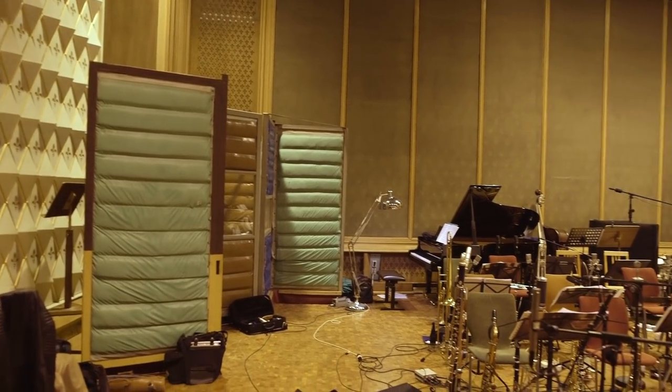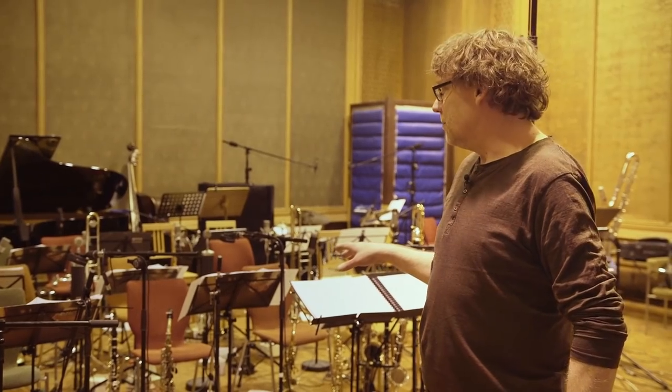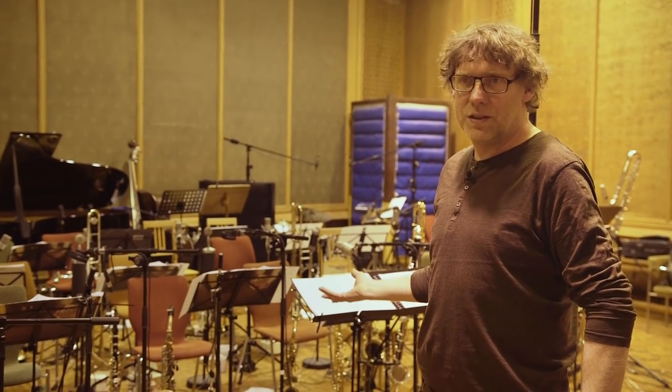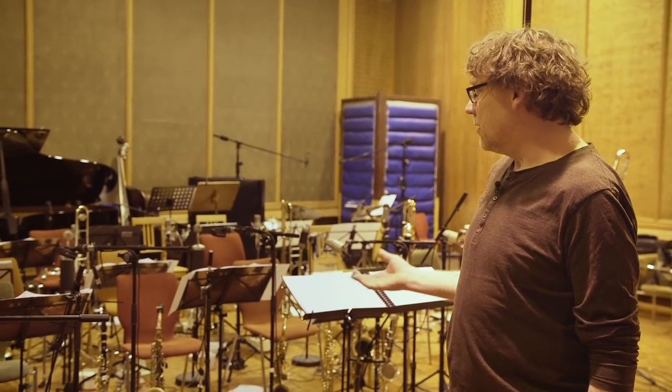In this case, you can see a setup for recording big bands without cabins, without headphones. For me it's better to record a band this way because they can hear each other — perhaps not as precisely as through headphones, but they hear it as they've learned their whole lives. That's why they play with better dynamics, better ensemble playing, and better intonation. That's why I prefer to record this way.